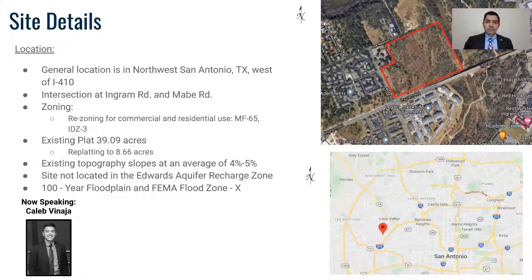The existing slope averages about 4–5% down towards Leon Creek on the east side. The site is not located in the Edwards Aquifer recharge zone and is designated as an area of minimal flood risk.